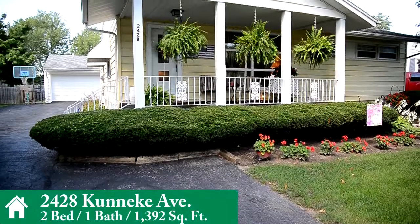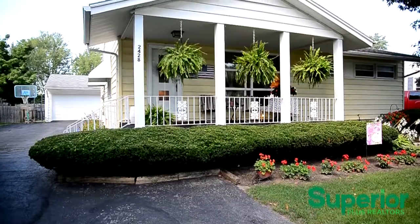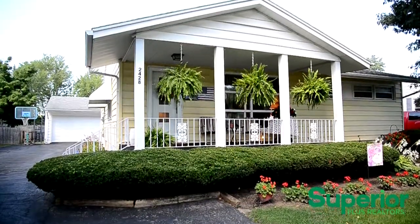Presenting 2428 Kunaki Avenue, this charming, tastefully decorated two bedroom, one bathroom home offered with a one year home warranty is located close to shopping and eating destinations on Lima's west side.